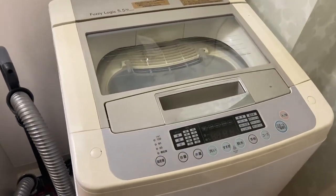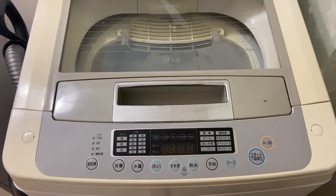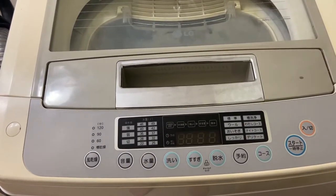Beside the sink there's a vacuum cleaner that also came with the apartment, and then we have the washing machine — not a washer-dryer, it only washes.